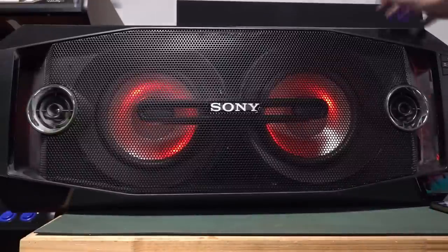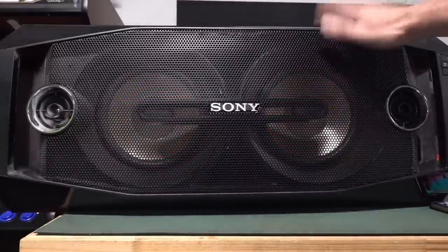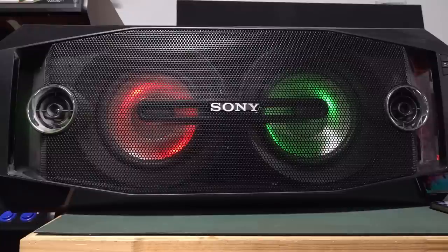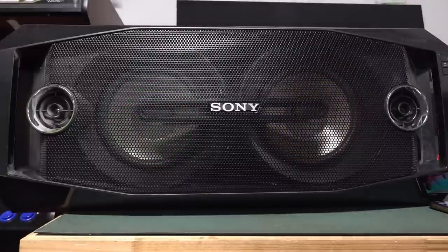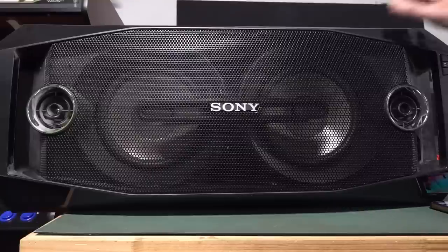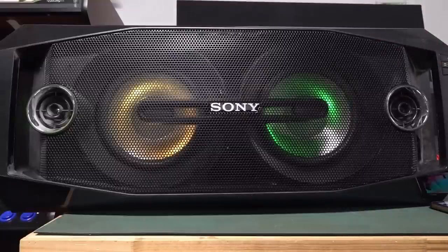I did actually check, and technically it is a discontinued product. But still, it's got all the bells and whistles — NFC and Bluetooth and USB and MP3 and everything else built into it. And it's in pretty good nick — a bit dusty, but not many scratches on it.